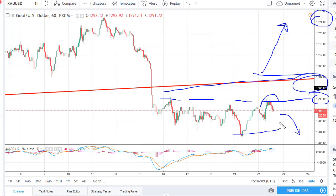It will be very interesting to see where this goes next. If we break to the low side, 1275 should be the next target.